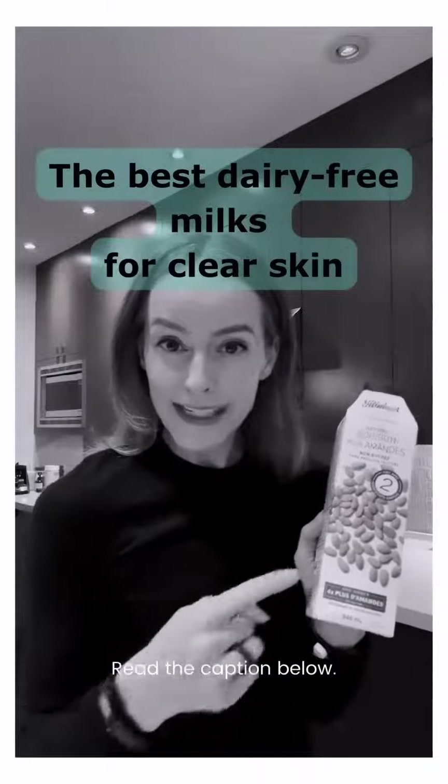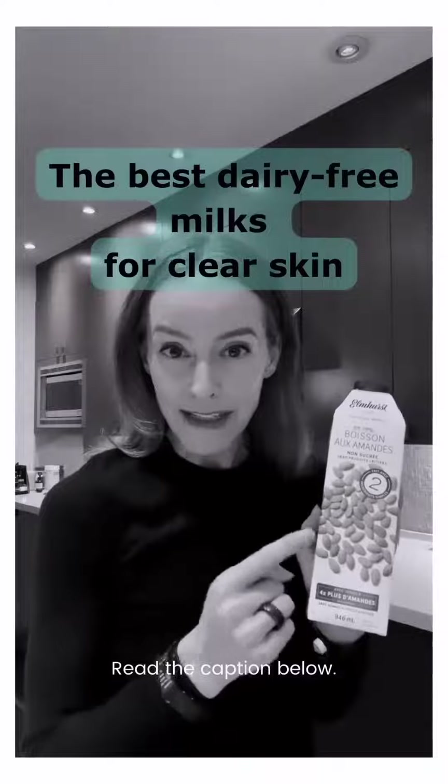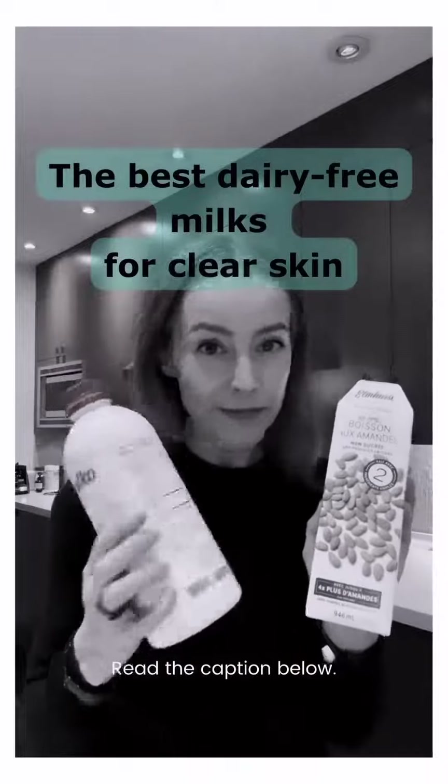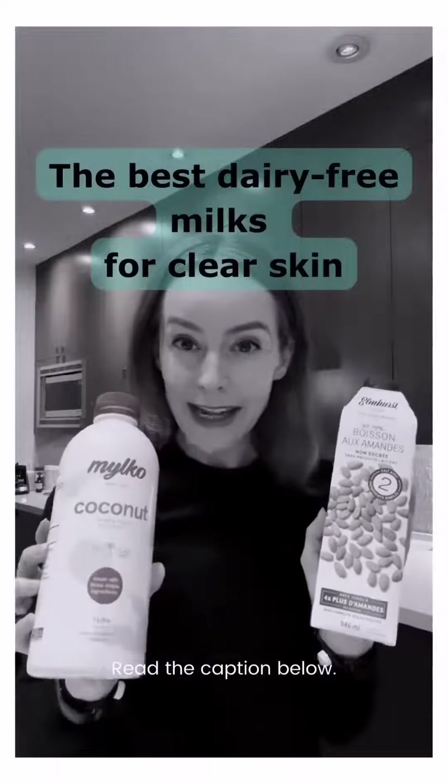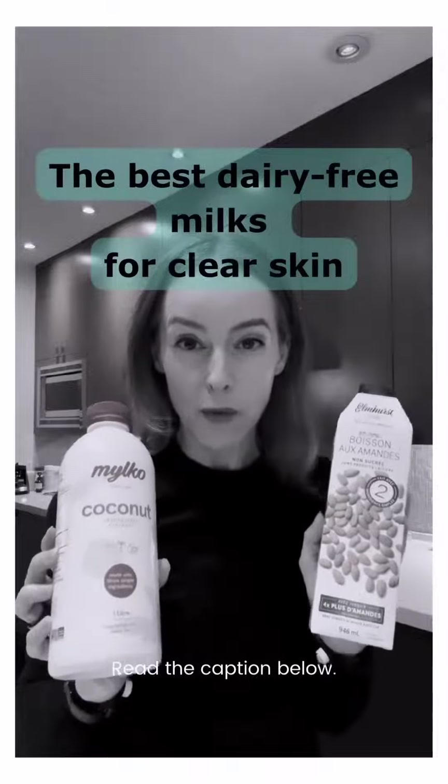When you're choosing the type of milk, my favorites are almond and coconut milk. There's another great coconut milk called Milko, and again it has two ingredients: coconut cream and water.